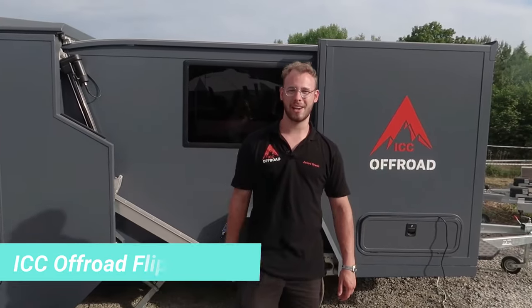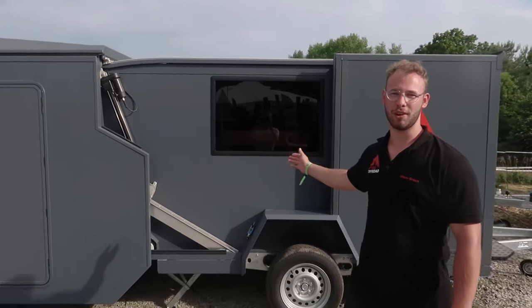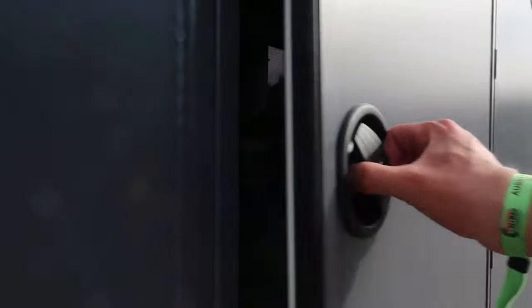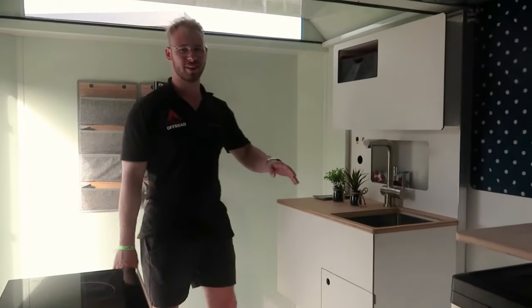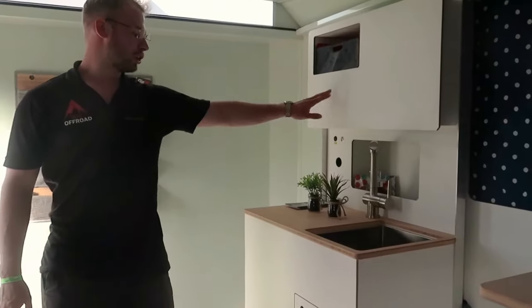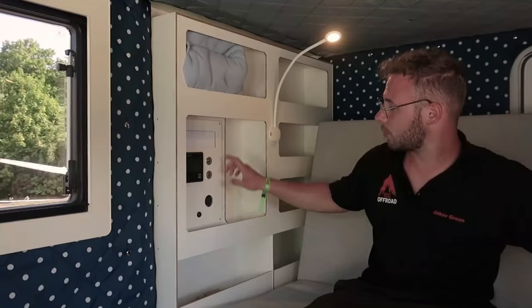Meet the cosmic marvel of campers — and for good reason. After its transformation, the interior space increases by an impressive 92%, from 7 to 13.5 square metres. This expanded space comes equipped with a shower, toilet, kitchen, living room and all the usual amenities, including a generous 200 by 147 centimetre queen-size bed.